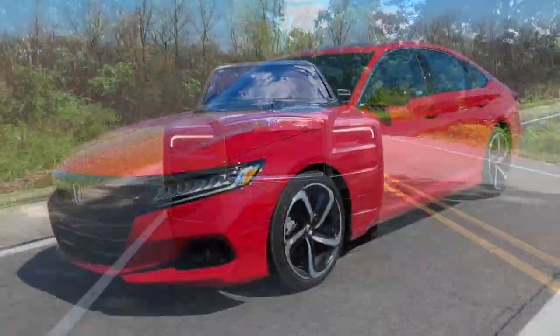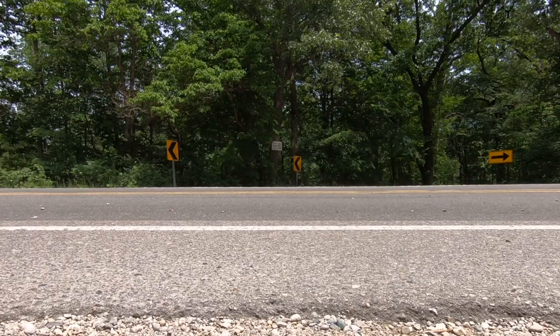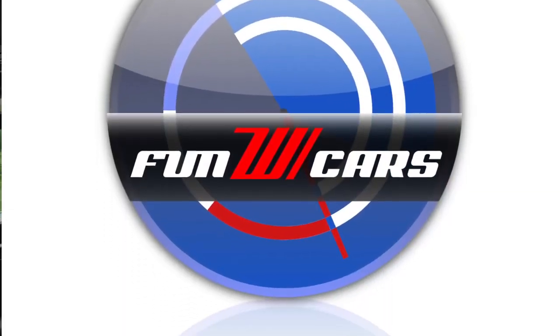I review all kinds of cars, from a $25,000 Ford Maverick to a $425,000 Rolls-Royce Cullinan. I'll happily jump into Honda Accords, BMW M3s, and Porsche 911 GT3s — and I have fun every time. Please subscribe and join me.